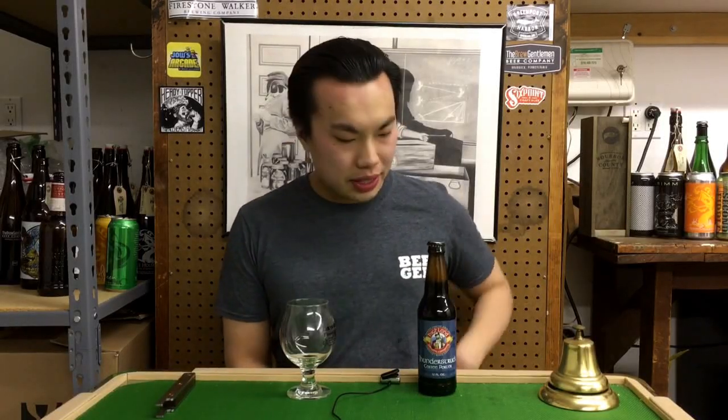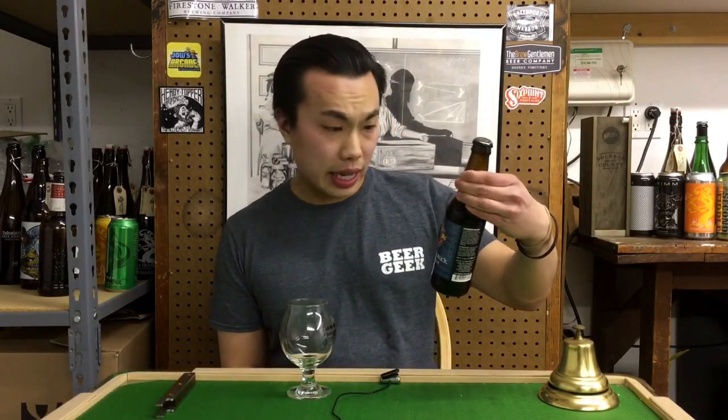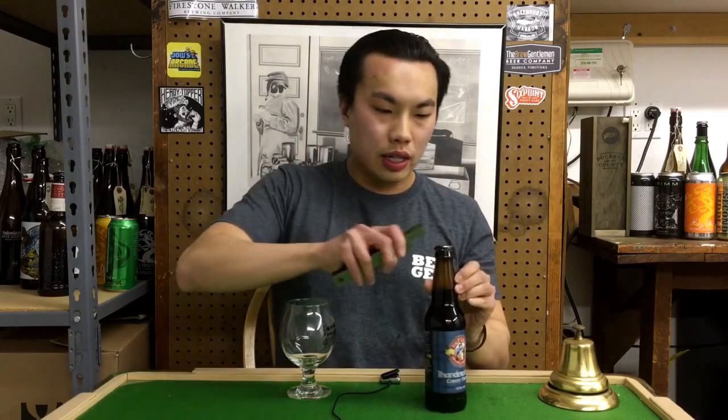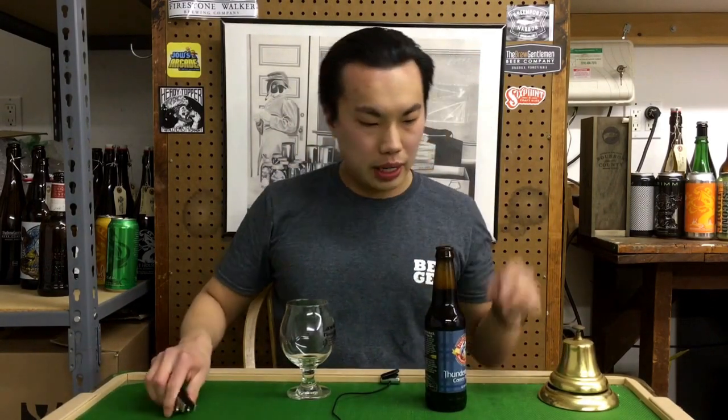Hey there guys, so today we have another review and this is a beer from Asheville, North Carolina. This is Highland Brewing's Thunderstruck Coffee Porter, coming in at 5.8%.